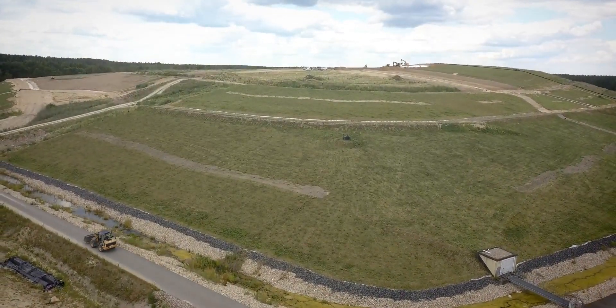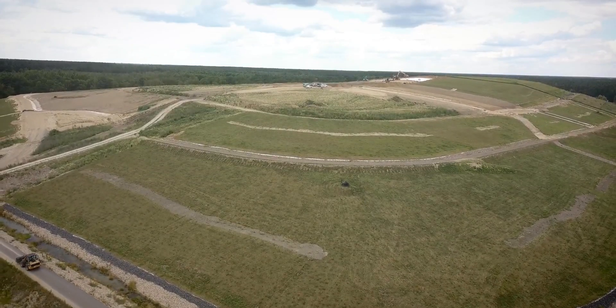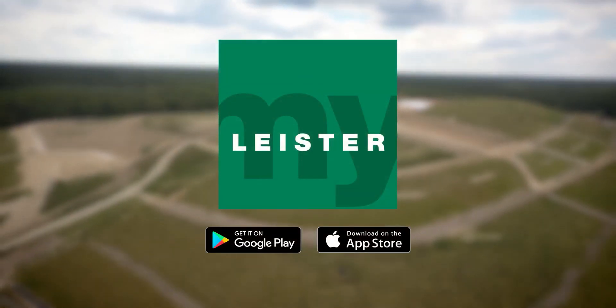Leicester Quality System — intelligent welding. Download the MyLeicester app now.